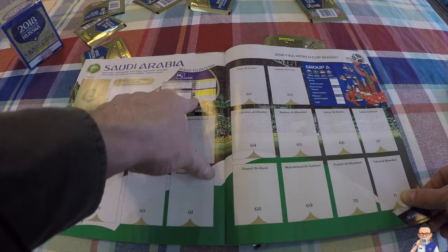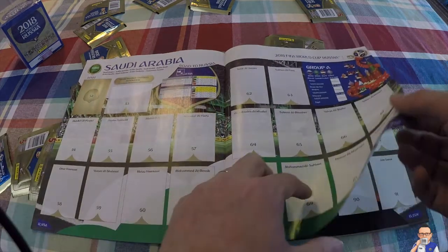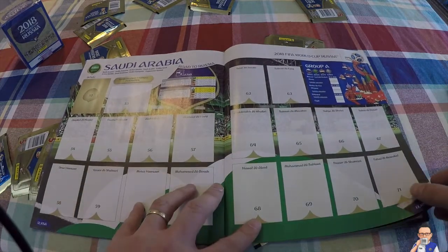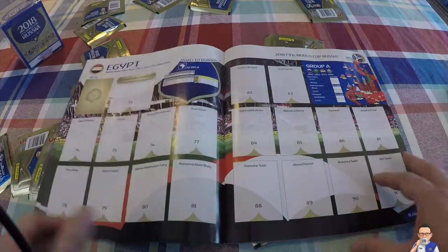Then we've got Saudi Arabia, who came through qualifying finishing in Group A, top of the table ahead of United Arab Emirates. They then pushed on and finished second behind Japan, ahead of Australia and Iraq.